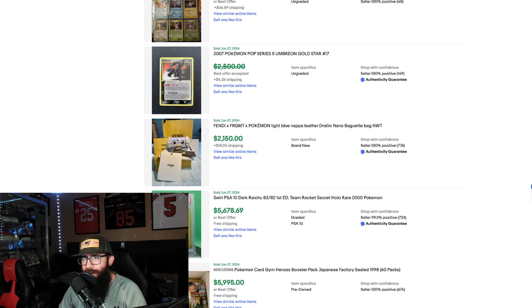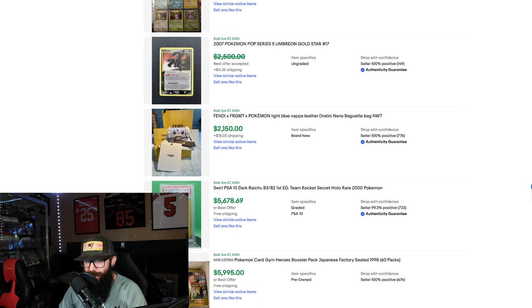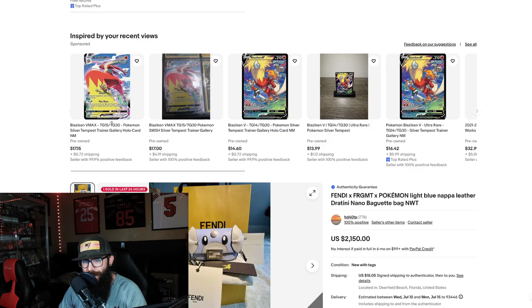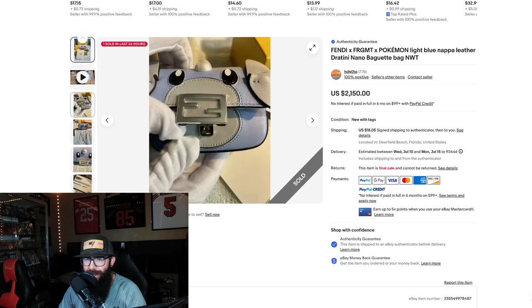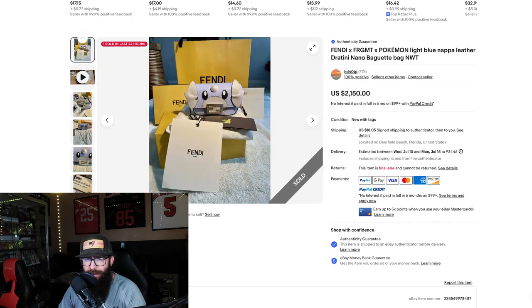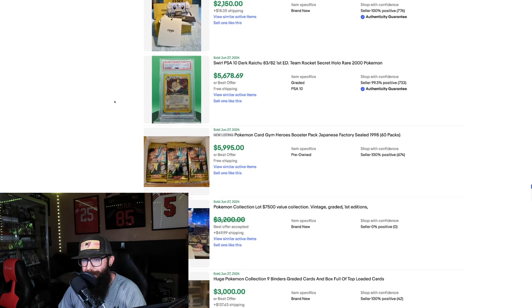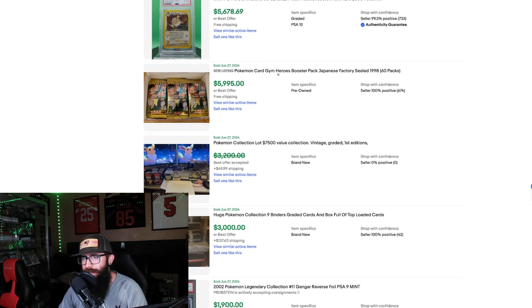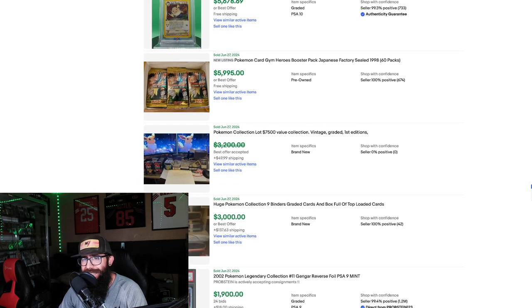Now we're into yesterday's sales. We got the Umbreon — it is just crazy how some of these cards carry these prices. There's a Dratini leather bag that went for $2,150 — they're handling it with gloves. I could think of a lot of other ways I'd rather spend that money, but I respect it. We got a Dark Raichu First Edition PSA 10 for $5,600. And Gym Heroes Japanese sealed 60 packs for just under $6,000 — wouldn't that be fun to rip?